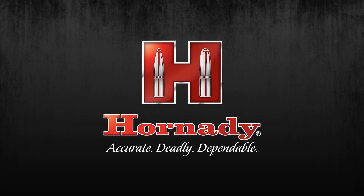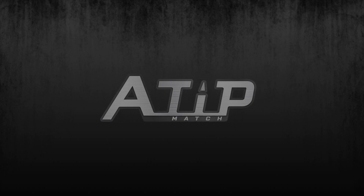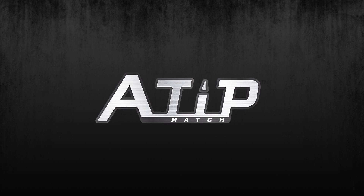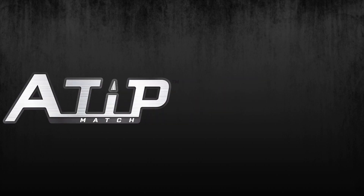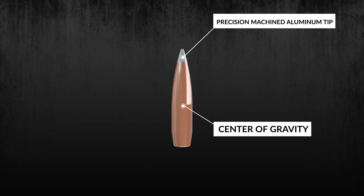Years of research and testing by the Hornady Ballistic Development Group, combined with advanced manufacturing processes and quality control measures, have led to the creation of the ultimate low-drag, high-performance match bullet: A-Tip Match. The aluminum tip is precision machined, and longer than polymer tips, which moves the center of gravity and enhances in-flight stability.